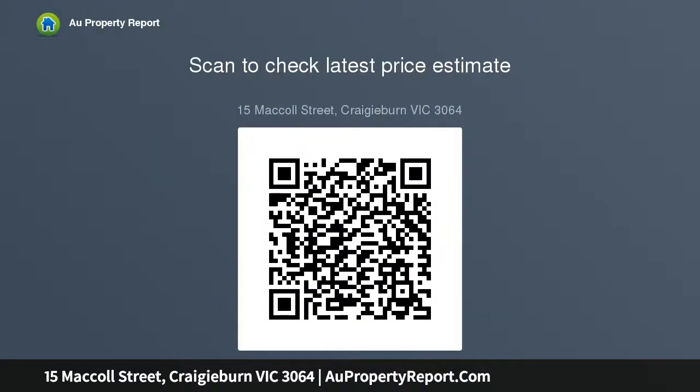Reference: 27 Bow Vista Drive, Craigieburn, VIC 3064 — sold price $520,000. Make this yours and call today. Disclaimer: you are advised that you should conduct your own due diligence and not rely on this information.